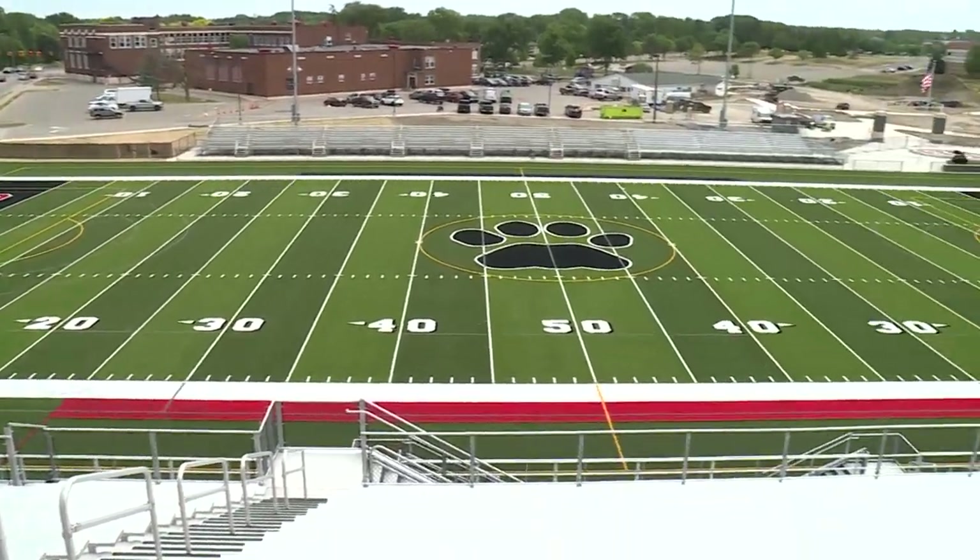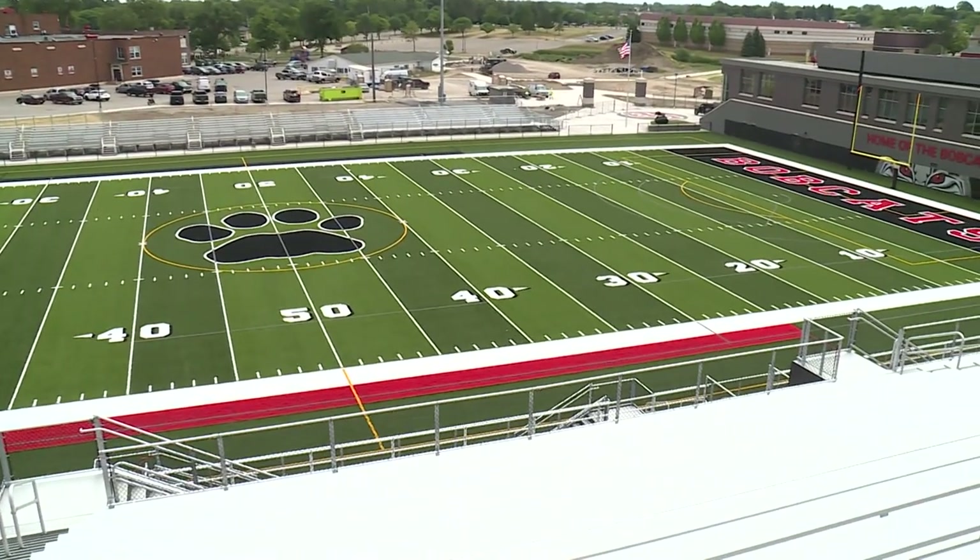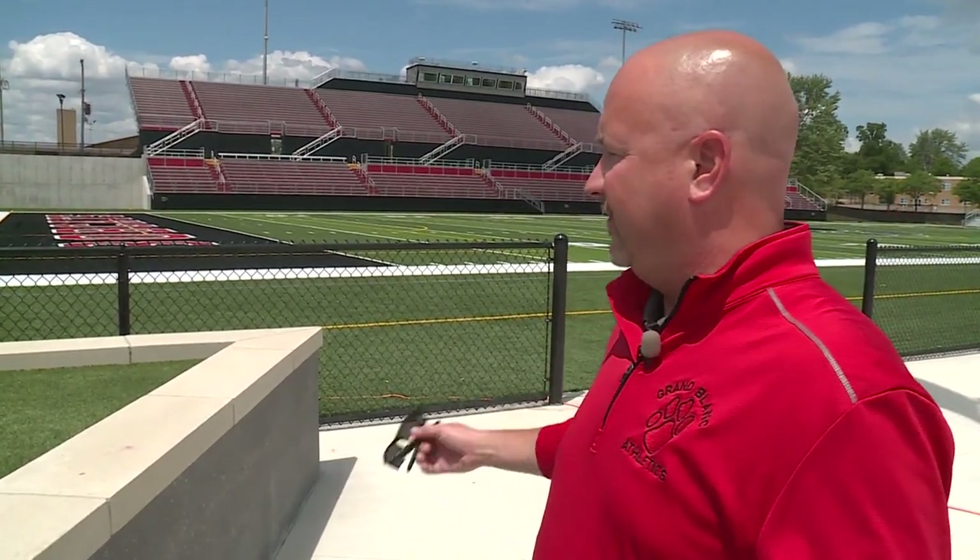We've been playing on fields that were 50 years old, so part of the design process was making sure we're building something we can use for the next 50 years. It's been a little bit of a stressor for our coaches and athletes this past couple of years with one slab of turf over there, but now that we've got the stadium portion open for our athletes, it's just a huge game changer for us.